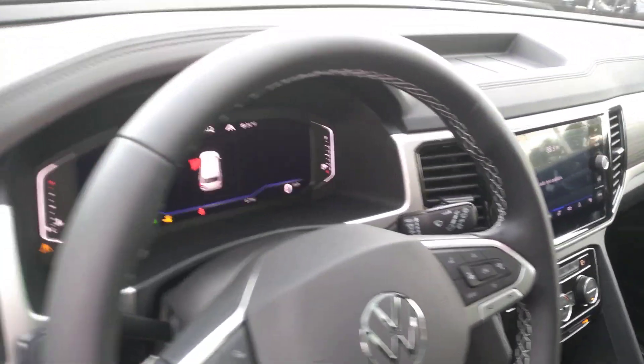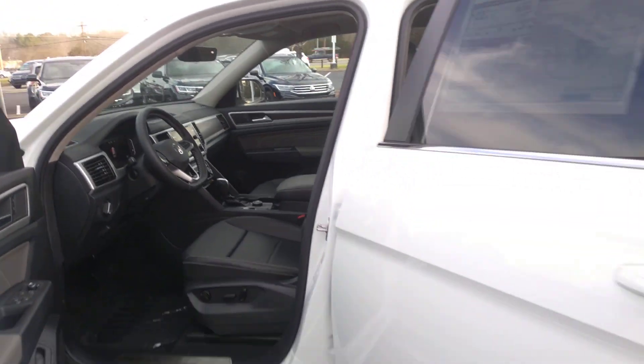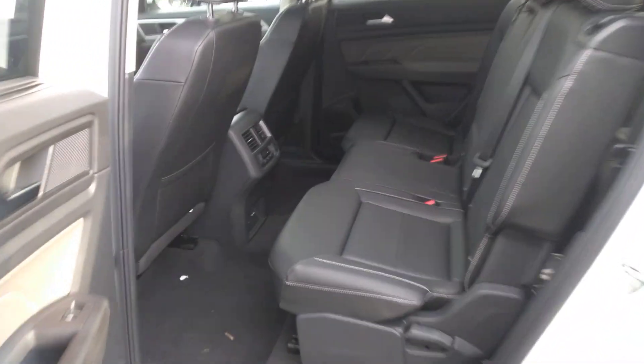You're going to have easy-access liftgate — just swipe your foot under that rear bumper and the liftgate is going to open automatically. You also have remote start from your key fob and from the app that you download.